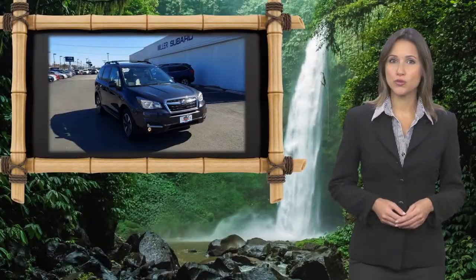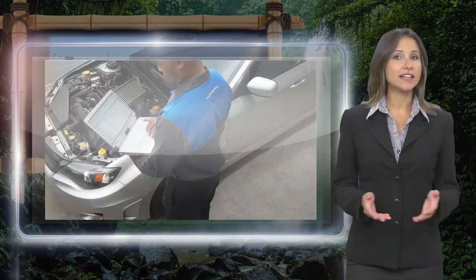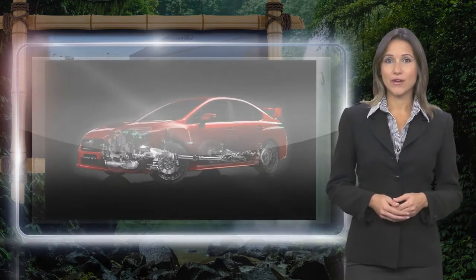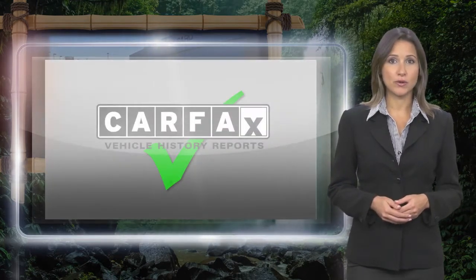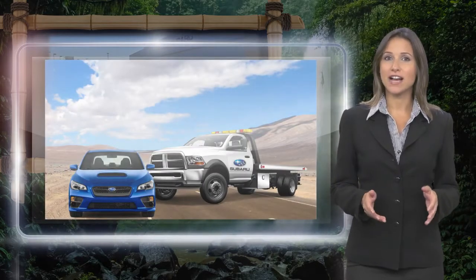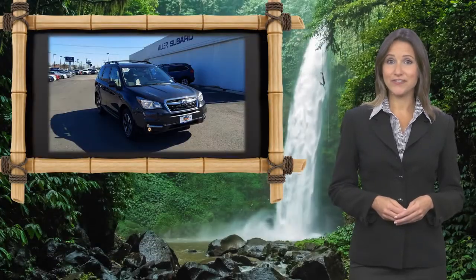Every certified pre-owned Subaru gets a stringent multipoint safety inspection. Anything that doesn't meet our high standards is repaired or replaced. With a complimentary Carfax History Report and 24-7 roadside assistance, there's no reason not to buy Subaru Certified Pre-Owned Vehicles, ready for new adventures.